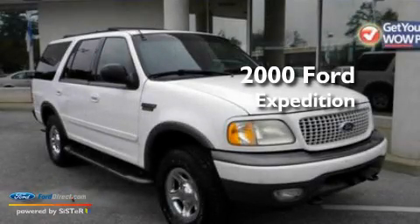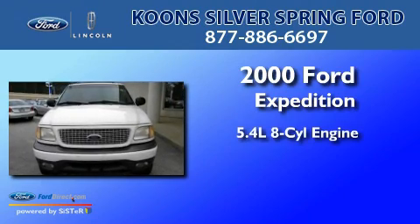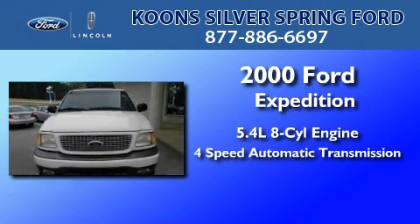This is a 2000 Ford Expedition. It features a 5.4-liter, eight-cylinder engine and a four-speed automatic transmission.